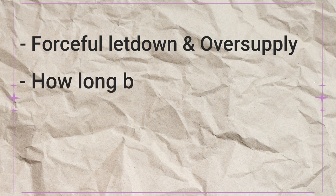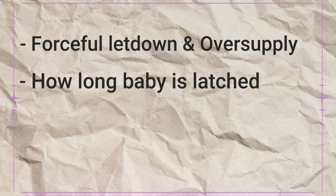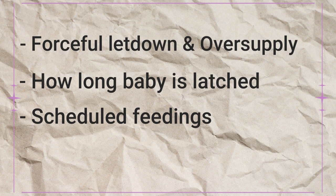A few of the things that can cause a foremilk hindmilk imbalance are forceful letdown and oversupply, how long baby is latched on each breast, scheduled feedings, and latch issues. I'm going to touch on each of these and tell you why they could be causing a problem and how to fix them.